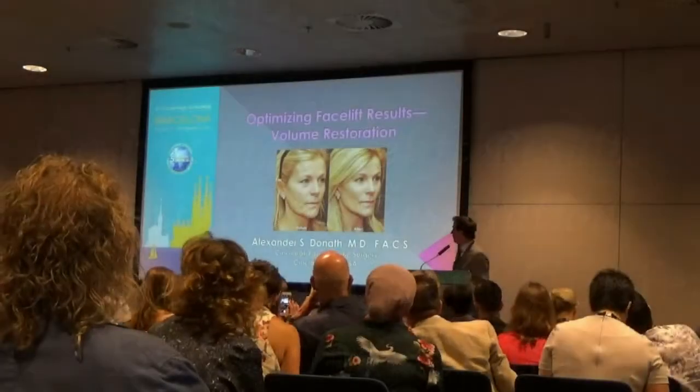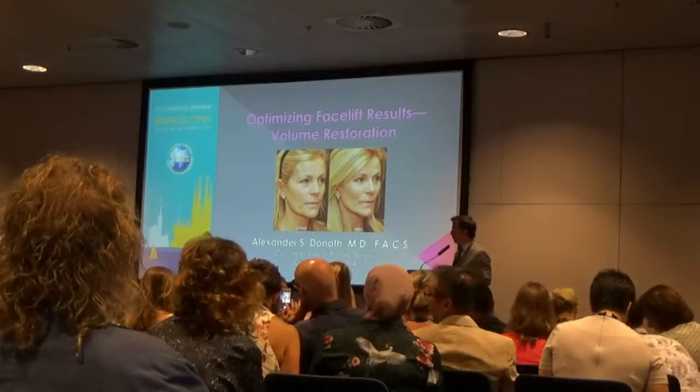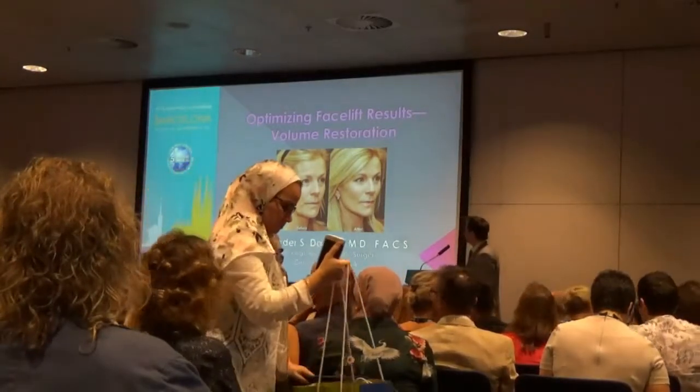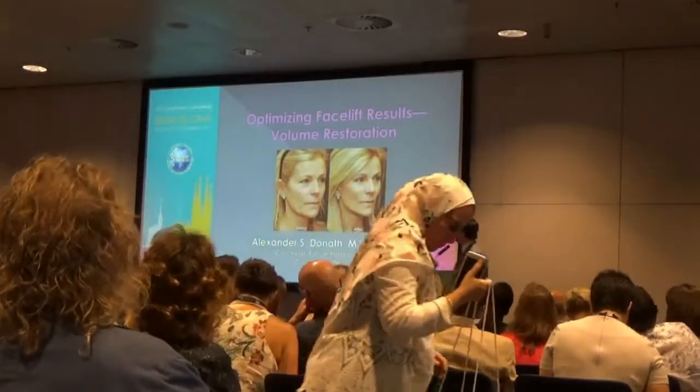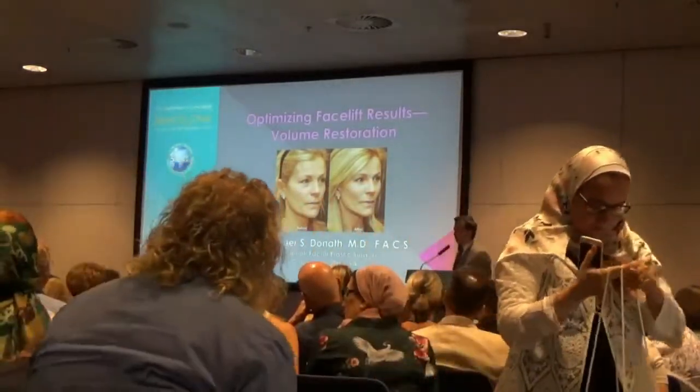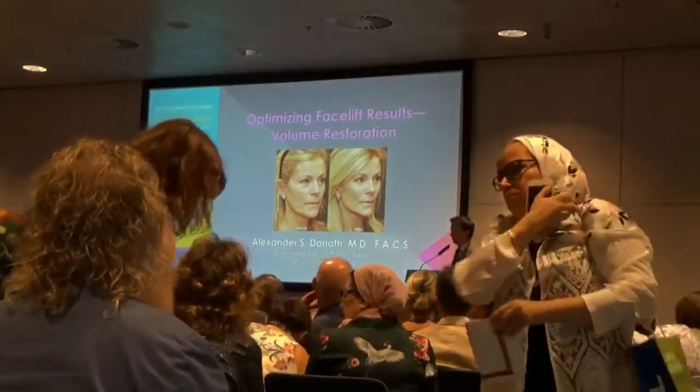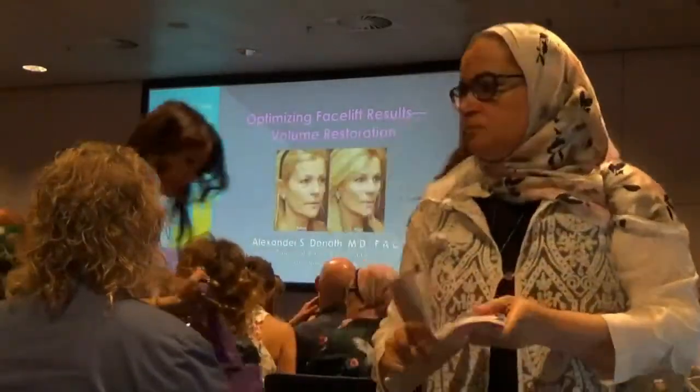Thank you very much for that kind introduction, and to the committee, including Dr. Gold, for the honor of the invitation to present. I do facial plastic surgery in the U.S. Midwest and want to talk about how we complement our facelift results with fat transfer in order to achieve what my goal is, which is optimum rejuvenation. By way of disclosures, I'm a trainer for both Allergan and Galderma, but I received no support for this meeting.